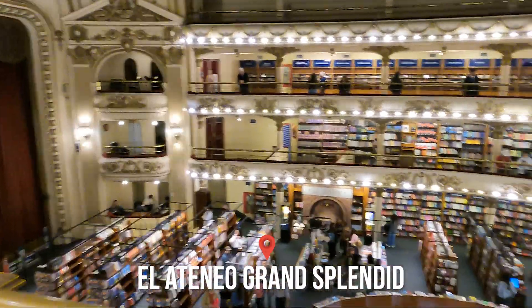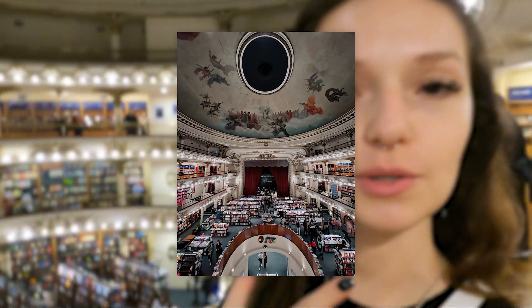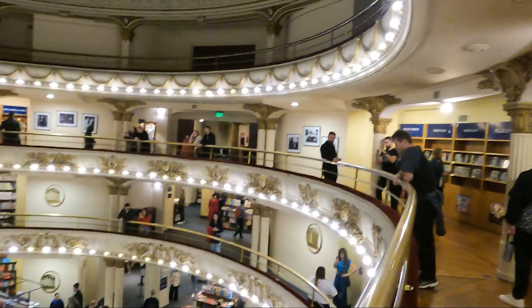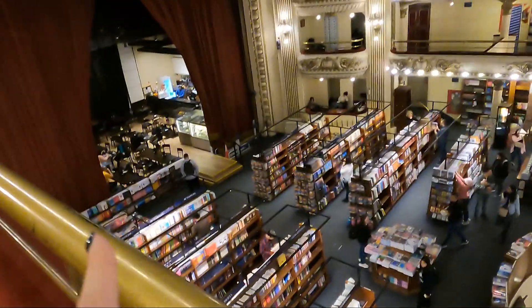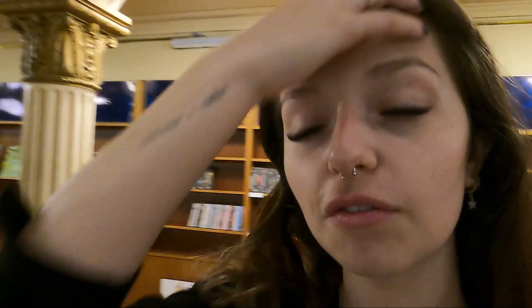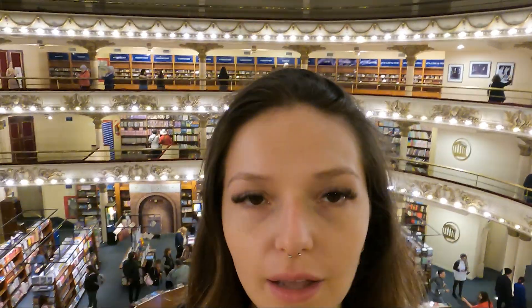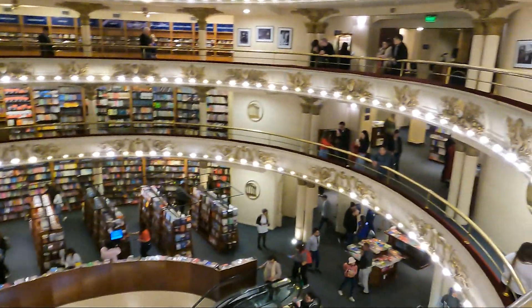Now we're at El Ateneo — a magnificent bookstore. As you can see by the format, it used to be a theater, around 1919. It was also a music recording studio at one point. Today it's a bookstore with a café, books, and vinyl records — a truly beautiful place. It's located in the Recoleta neighborhood on Avenida Santa Fé, and the entrance is free. We took the metro — Line D, the green line — and got off just three blocks away. The place is absolutely sensational.